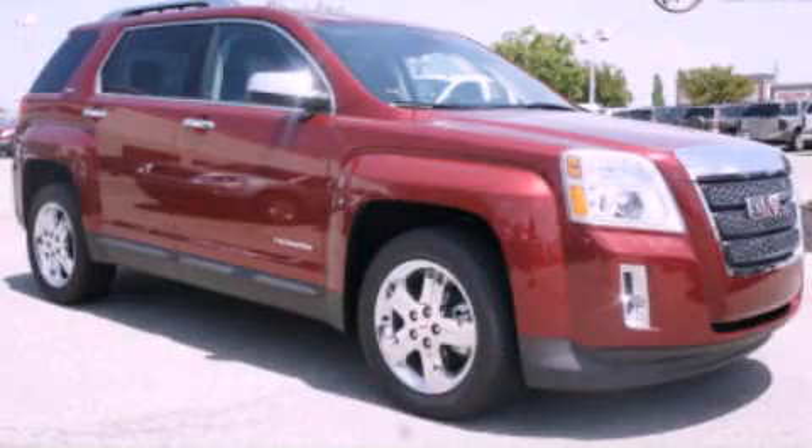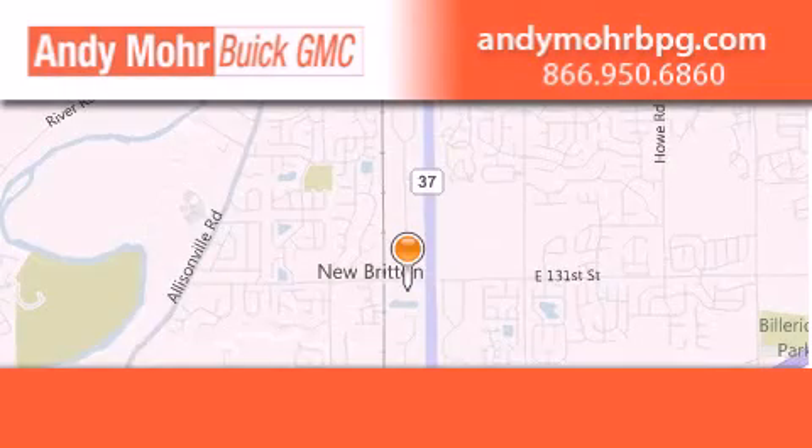Stop by today and test-drive this automobile for yourself. Andy Moore Buick GMC is the place to find new and pre-owned cars and trucks in Indianapolis.